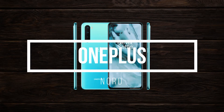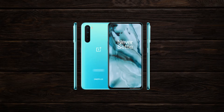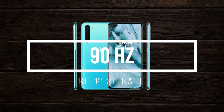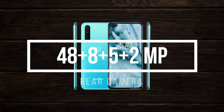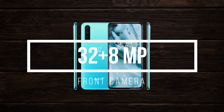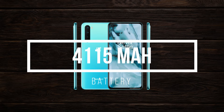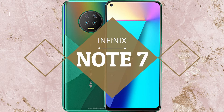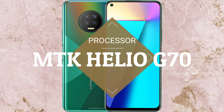The OnePlus Nord is powered by the Snapdragon 765G. It has a 6.44-inch Fluid AMOLED display with a 90Hz refresh rate. It has a 48MP + 8MP + 5MP + 2MP rear camera setup, a 32MP + 8MP front camera setup, and a 4115mAh battery. The price starts from 28,000 rupees.